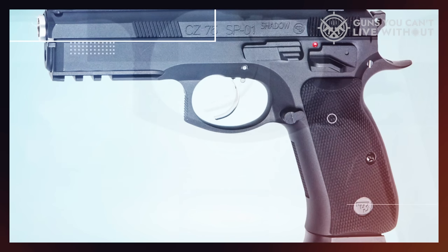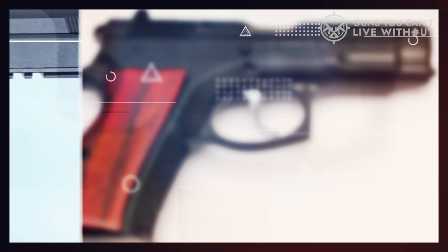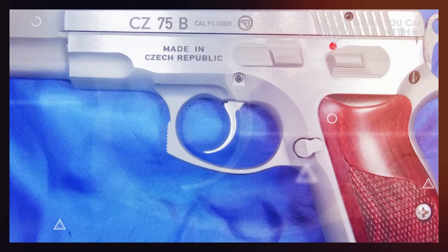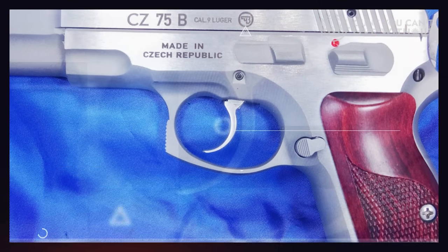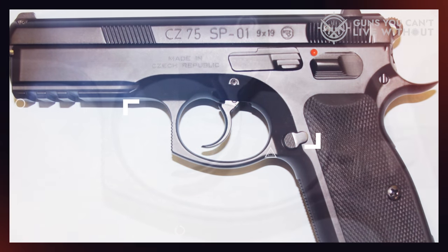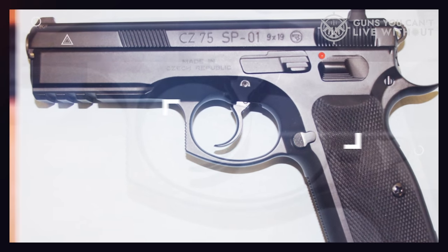The CZ-75 is a hammer-fired weapon that can be operated in either double or single action, giving the user the option to choose what suits them best. Depending on personal preference, the weapon can feature either a safety or a decocker. One of the defining features of the CZ-75 is the innovative design of its slide rails, which are ingeniously located inside the frame. This results in the bore being positioned much lower than in an average handgun, resulting in a significant reduction in muzzle flip, which in turn provides control and accuracy in rapid-fire sequences.